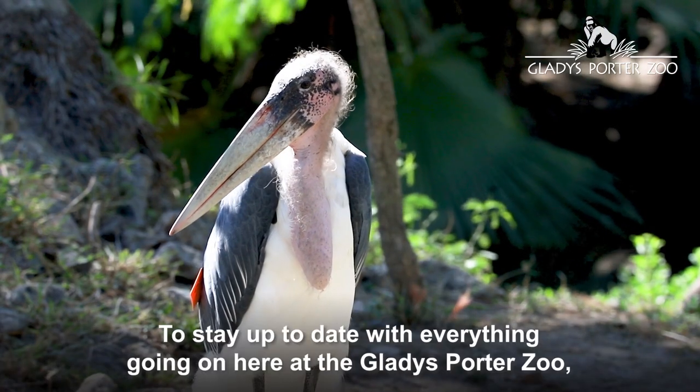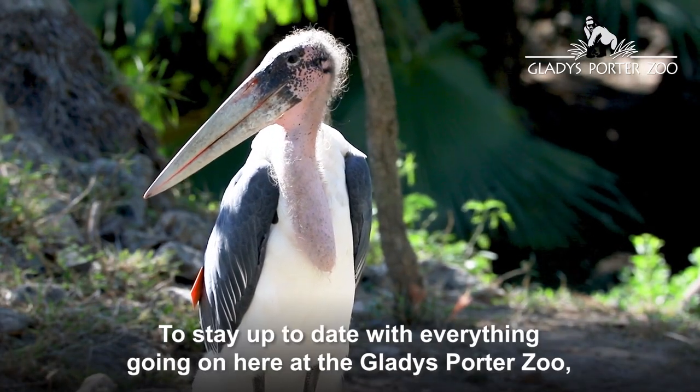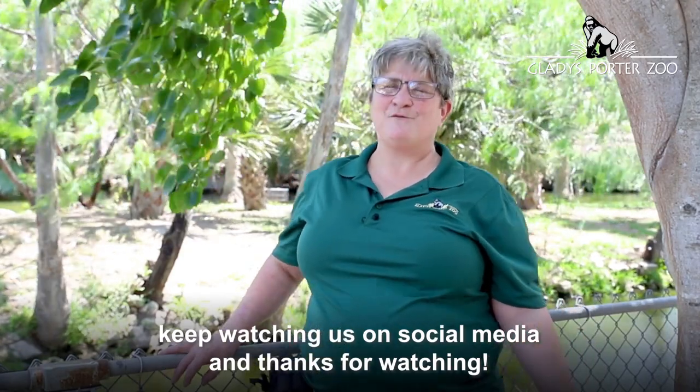To stay up to date with everything going on here at the Gladys Porter Zoo, keep watching us on social media, and thanks for watching.